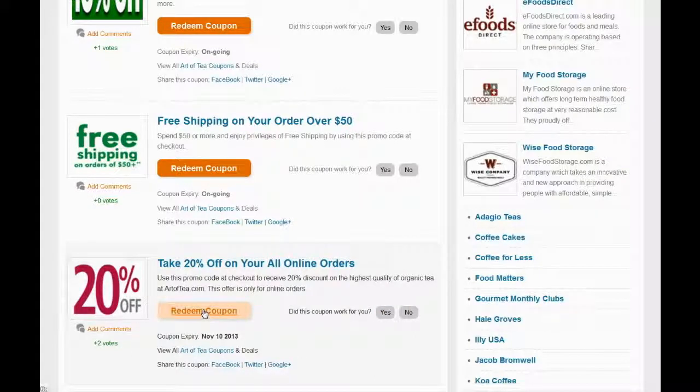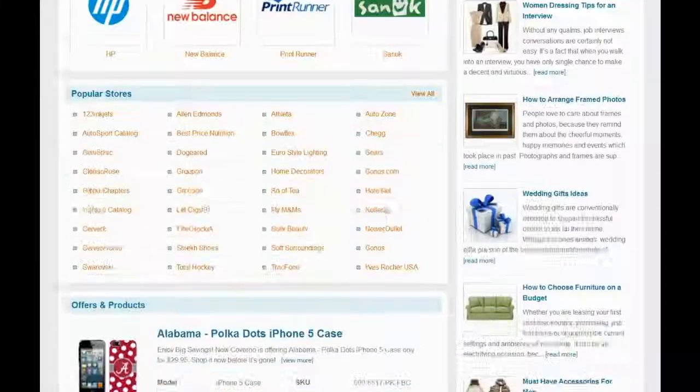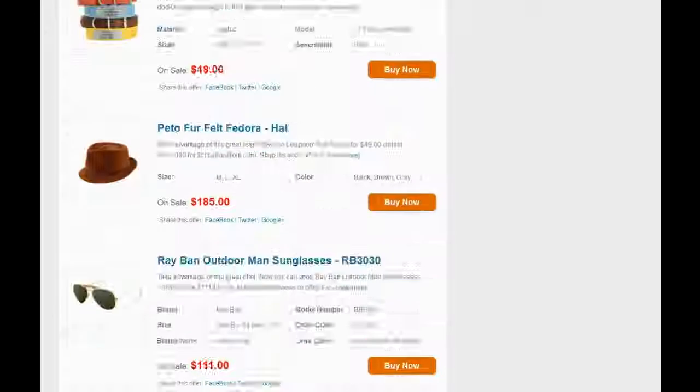Click on the redeem coupon button to view the coupon code and use it on the Art of Tea website. So what are you waiting for? Just flick through RioCoupon.com or follow the link in the video description and save your money with thousands of authentic deals, offers and coupons.